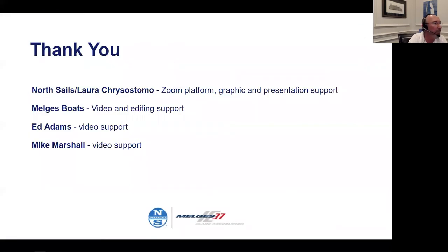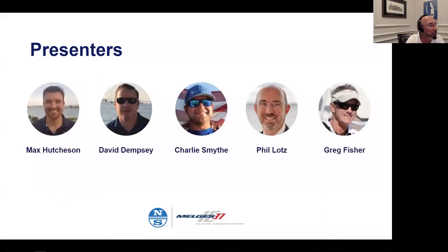Just a few thank yous: I want to thank Laura from North Sails, who's moderating and hosting this Zoom webinar, Mel for video and editing support, and Ed Adams and Mike Marshall for the videos they contributed to this particular topic. Without further ado, I'd like to turn it over to Greg, who's going to introduce our team tonight and moderate the discussion.